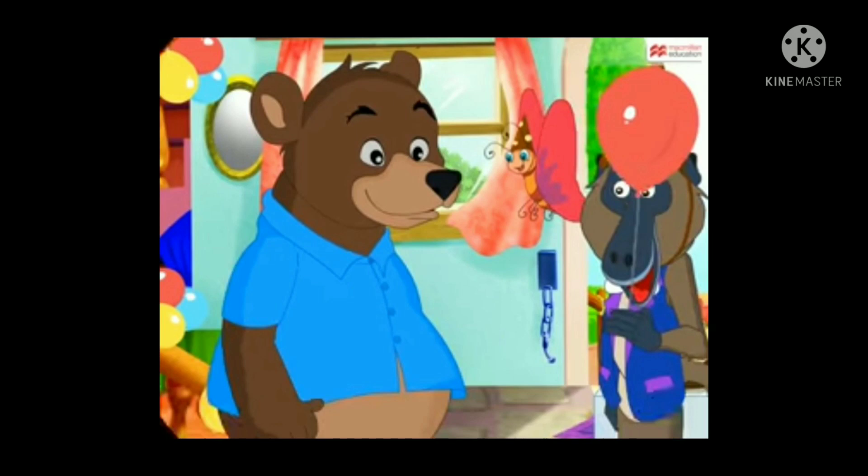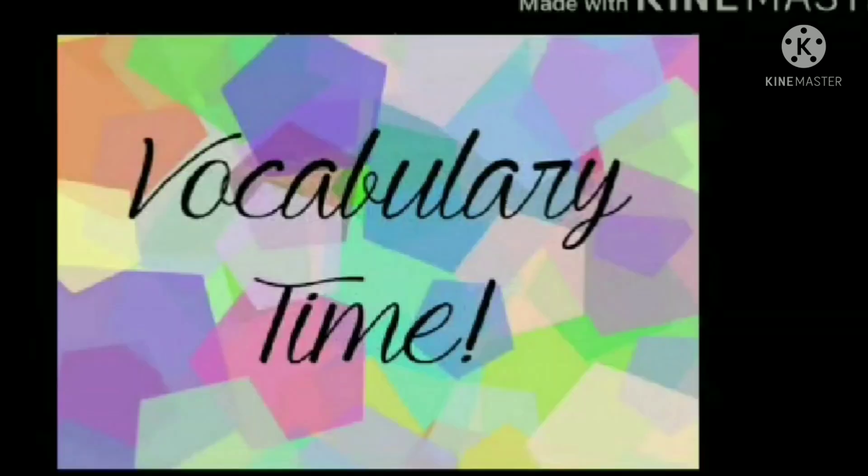So, my dear children, did you enjoy Ballu's birthday party? Great!